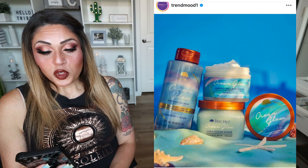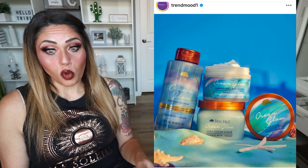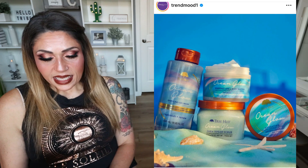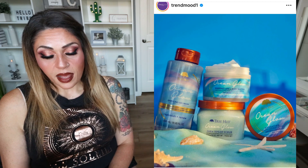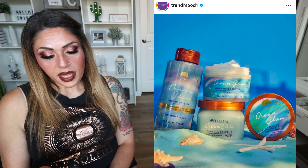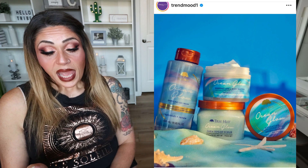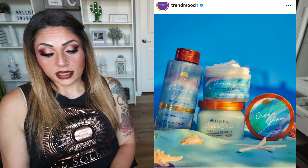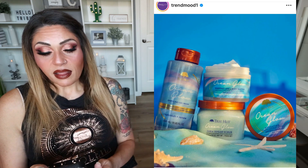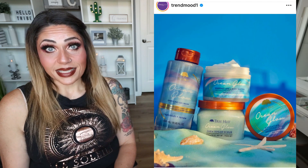This is exciting — a new release for summer from Tree Hut: the Ocean Glow Collection. I love Tree Hut sugar scrub; it's the only sugar scrub I use to exfoliate my body. It rejuvenates skin with marine-inspired notes of sea kelp, apricot, and tropical seas. These are $10.49 each, and we have a sparkling gel body wash, a whipped shea butter body butter, and a shea body scrub. I know these are available at Ulta. I'm buying all three — I love the packaging, I love that whole ocean vibe for summer, and I love their sugar scrub.